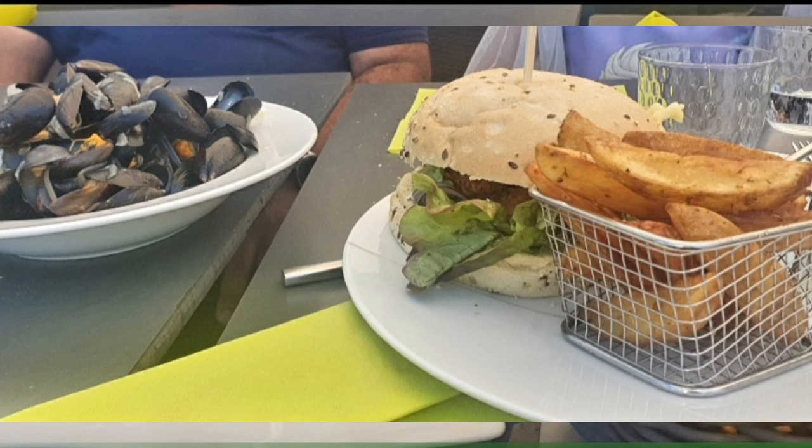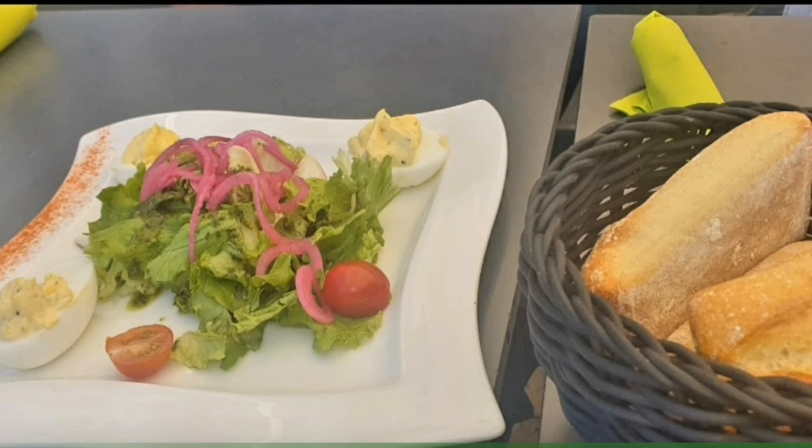Of course, when you are hungry, just anything can be like a sumptuous meal. We really needed this after that long walk.